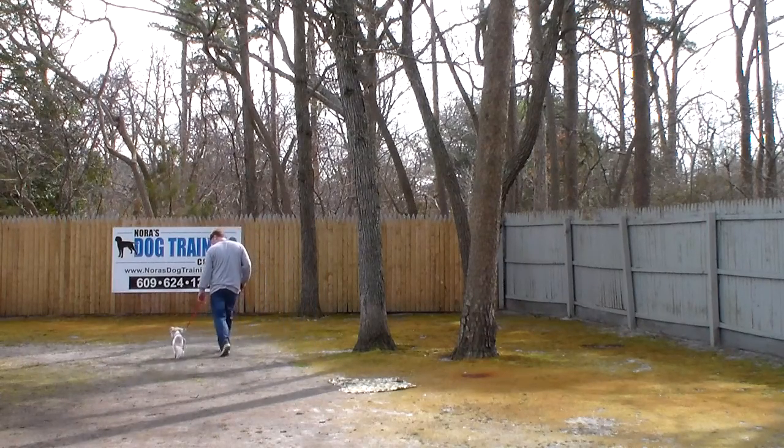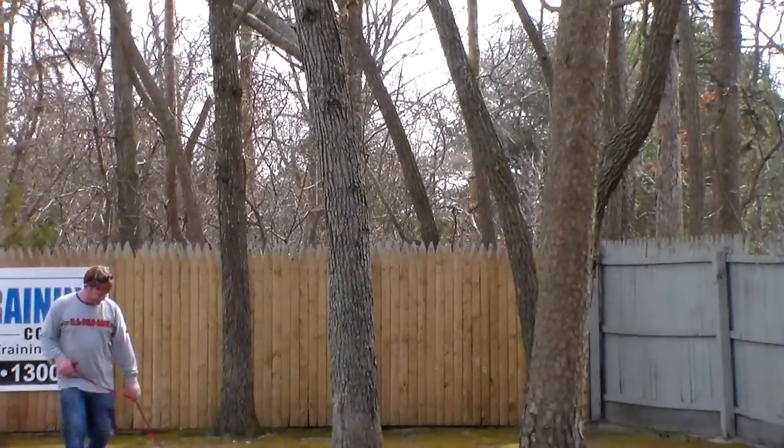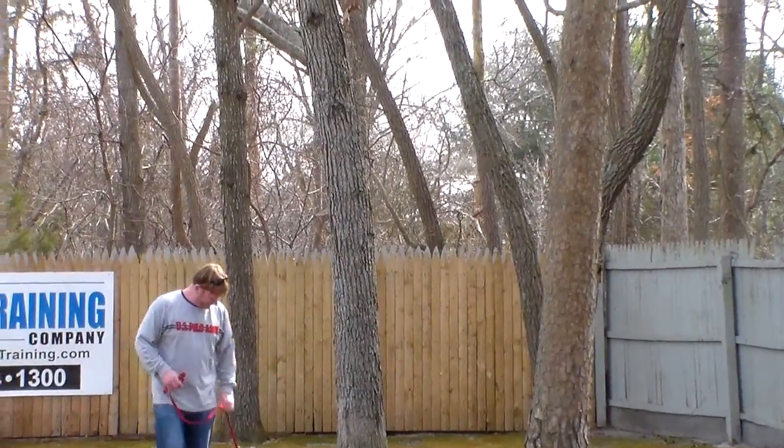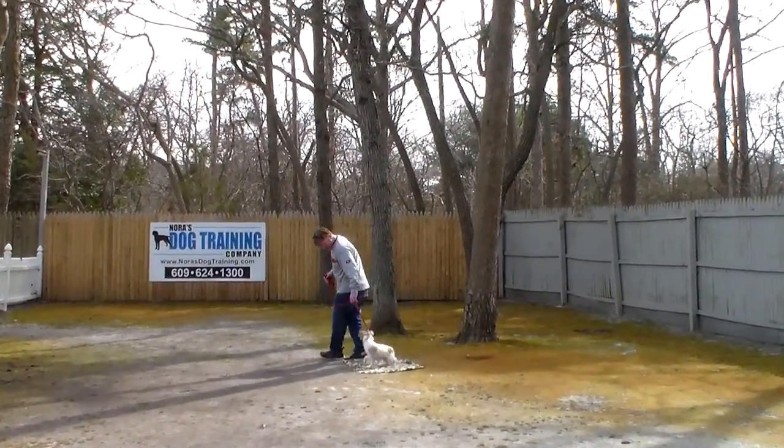And again, she walks nicely with you. If she's not staying with you, you give her those little tugs — if she goes to drop her nose or not pay attention. And when you stop, her sits are perfection.